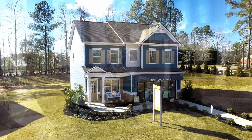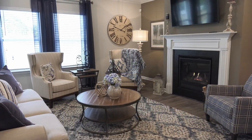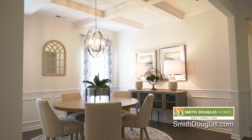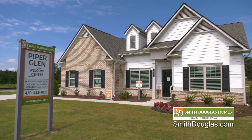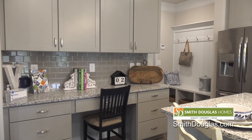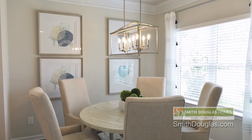When you build with Smith-Douglas Homes, you'll personalize your home with hundreds of choices in the latest colors, finishes, styles, and options, all on display in our welcome centers. The a la carte selections approach allows you flexibility to focus your budget on areas of the home that are most important to you.